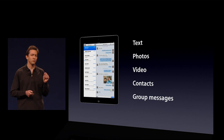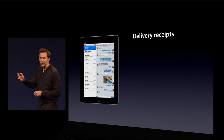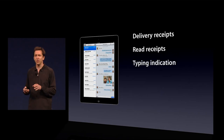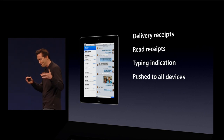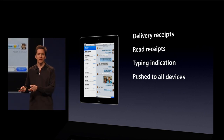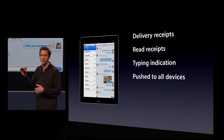And we've added some really nice new features. Things like delivery receipts, so you can see if it's been delivered to the other person's device. Optional read receipts, so you can see if it's been read. This is one of my favorites — typing indications, so you can tell now if someone starts typing and they're responding to you, you know you're about to get that message. iMessages are pushed to all your devices, so if you start a conversation on your iPad and later pick up your iPhone, you can pick up right where you left off with all the context of that conversation to date.